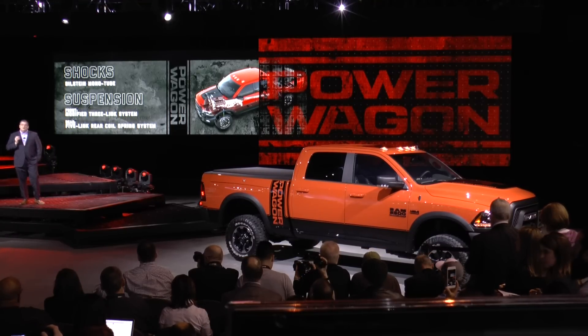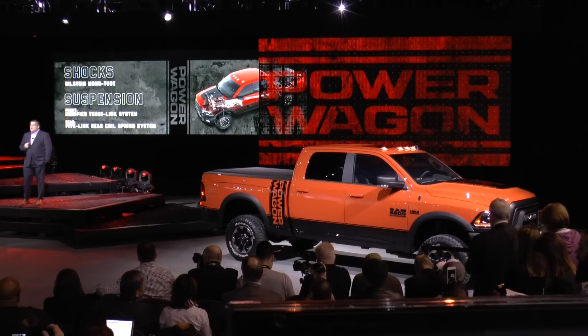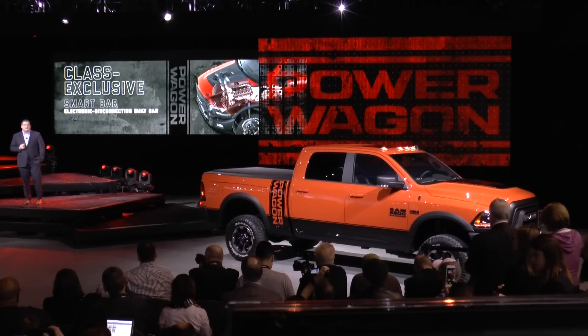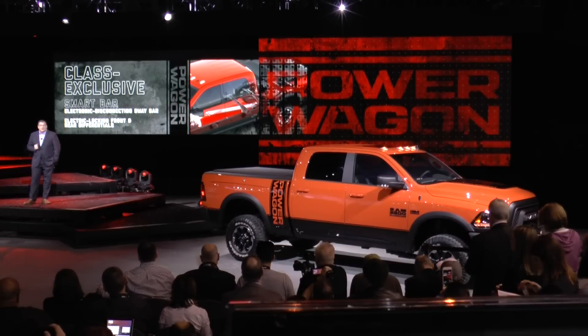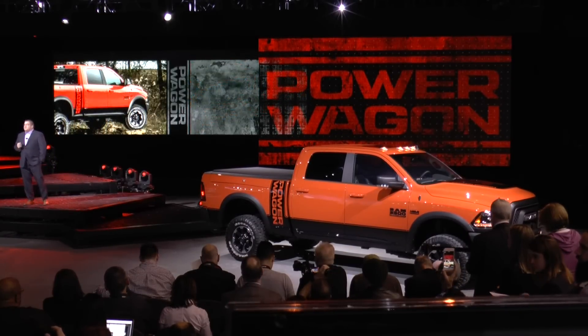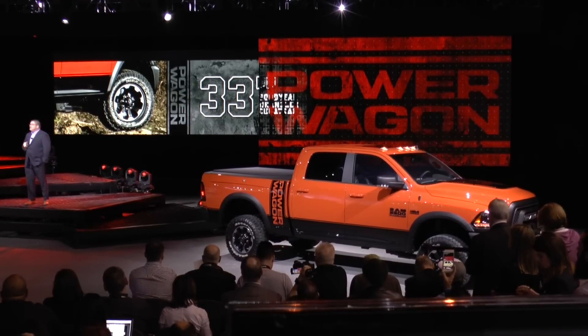This results in impressive levels of axle articulation. Two class-exclusive features include an electronic disconnecting sway bar and electric locking front and rear differentials. All that traction is delivered through 33-inch Goodyear Wrangler Duratrac tires.